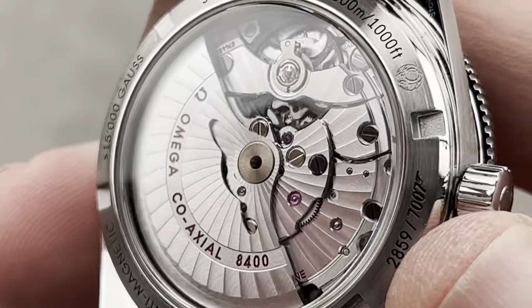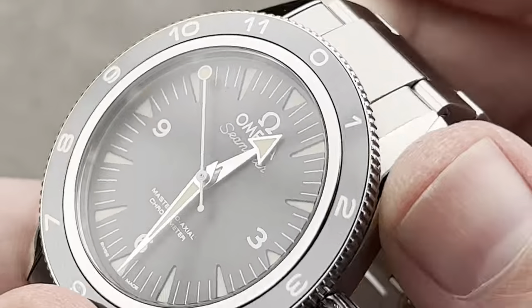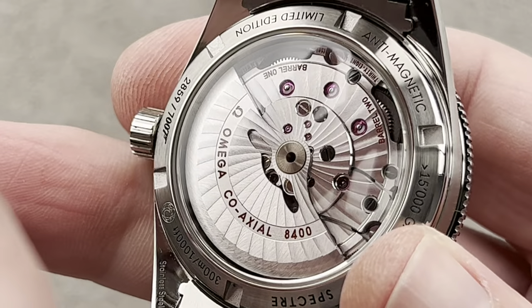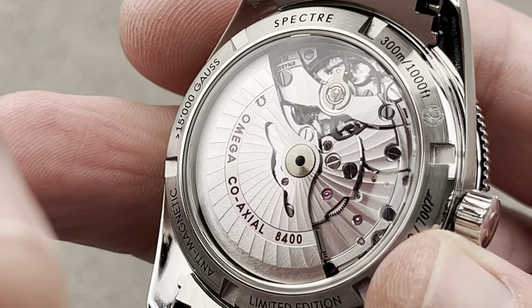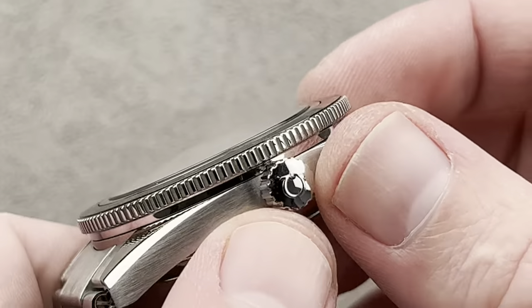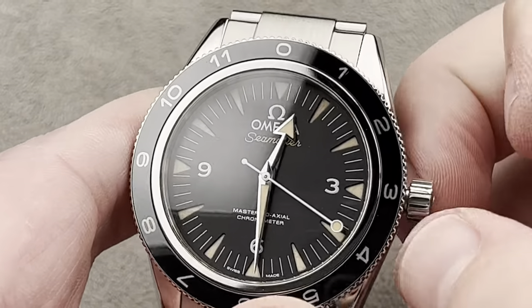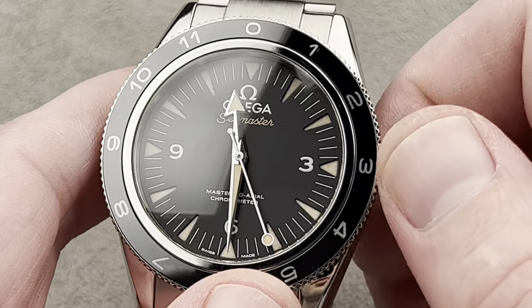It's got impressive tech spec and attention to detail on the back where we have Caliber 8400 — the No-Date version of the 8500. COSC chronometer certified and immensely anti-magnetic. It is a Master Co-Axial chronometer, just before the Master Chronometers. Twin barrels, 60-hour power reserve, and effectively amagnetic with a 15,000-gauss or higher rating. Full balance bridge with a free-sprung balance and we've got the tri-level co-axial, which is the most modern version of George Daniels' famous invention.